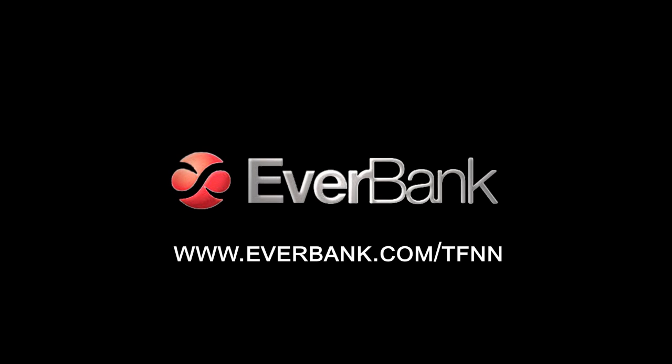EverBank ad: It's hard to tell if the economy is coming or going. EverBank is committed to a yield pledge promise to pay high yields on checking, money market, and CD balances. They offer accessible ways to spread your money into foreign currencies and even non-FDIC-insured metals. Visit EverBank.com slash TFNN. EverBank is a member FDIC and equal housing lender.